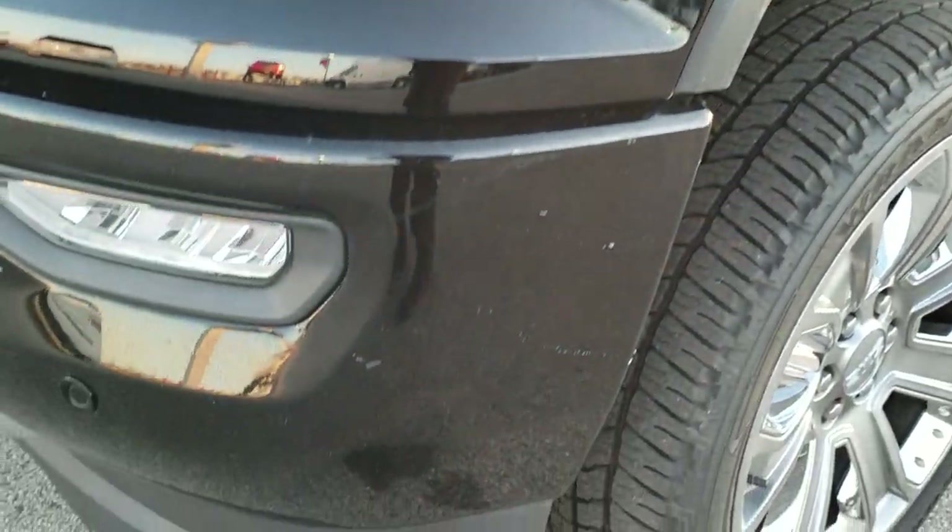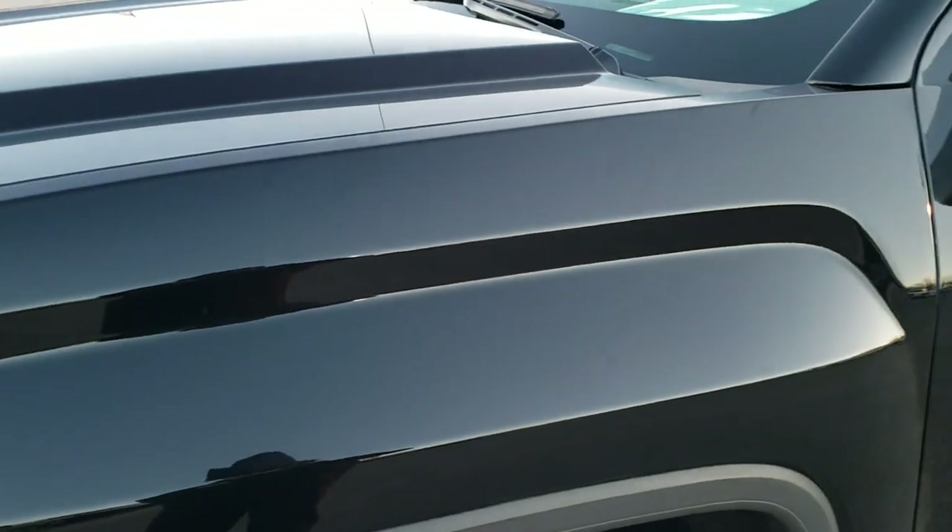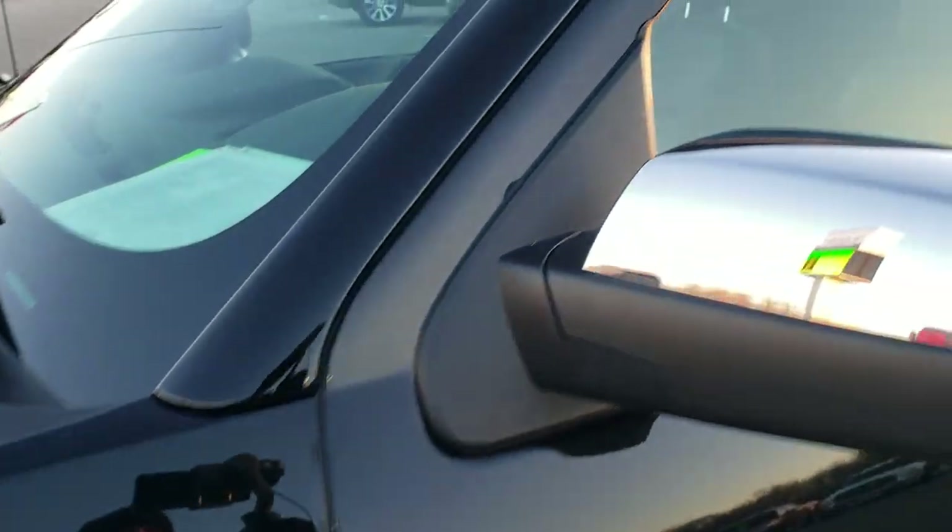This truck has been fully safety inspected by our service shop. This truck has a fresh oil and filter change. All the fluids have been checked and topped off and this truck is 100% ready to go.